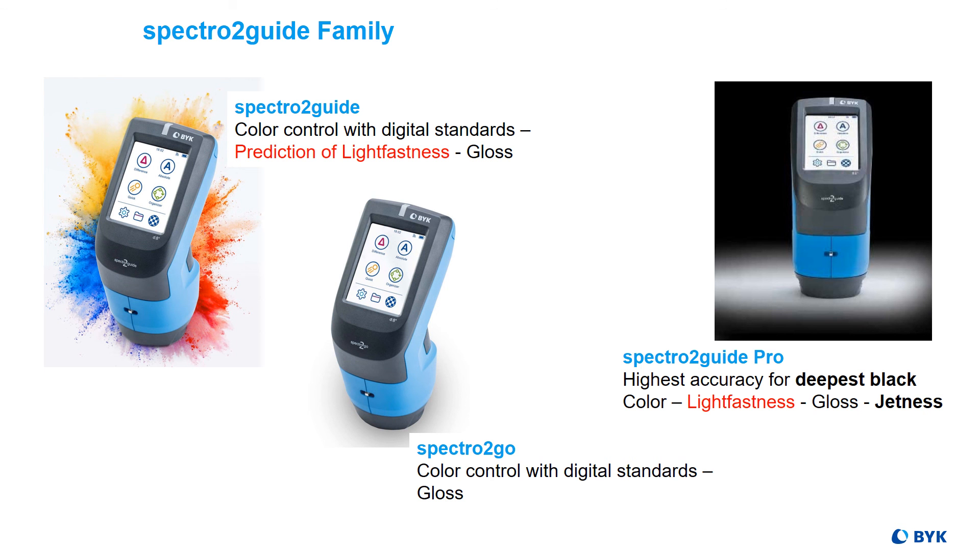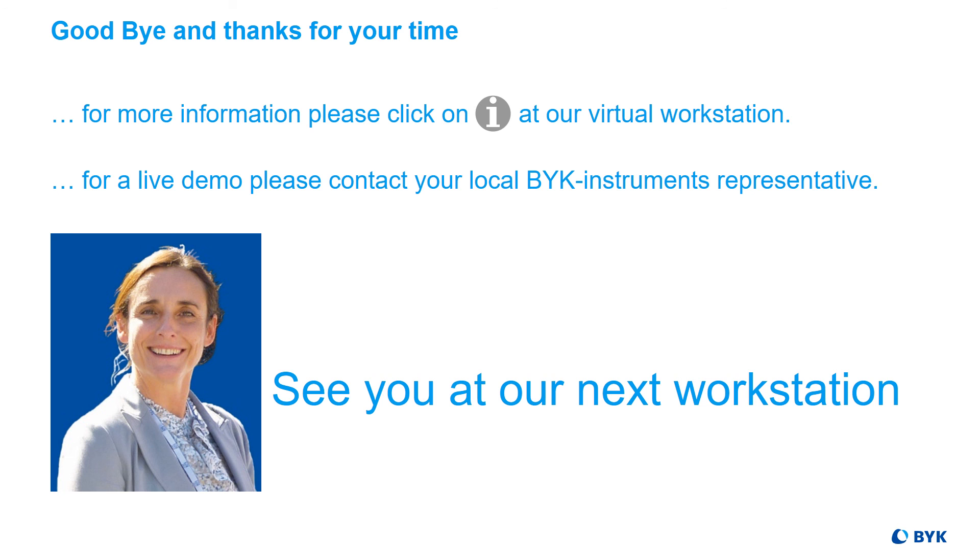Jetness indices are offered as additional parameters. Thank you for your time. If you need more information, please click on the info button at the virtual workstation.